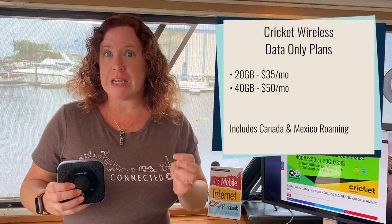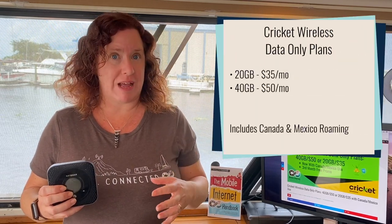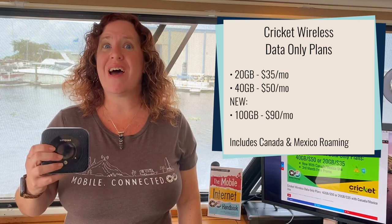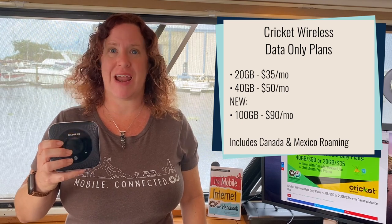They used to offer a 20 gigabyte plan and a 40 gigabyte plan, and today they have added a brand new 100 gigabyte plan for $90 per month.